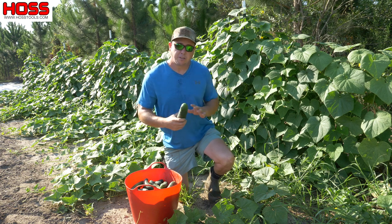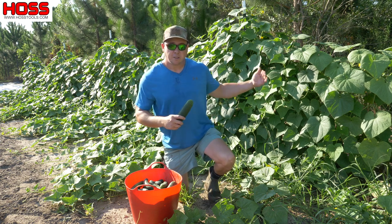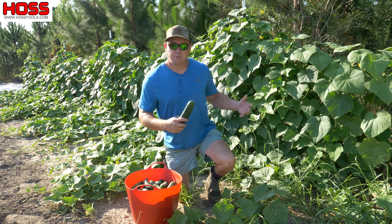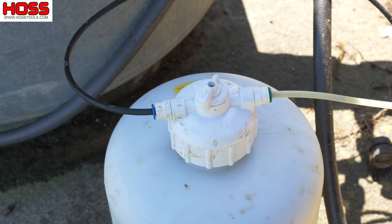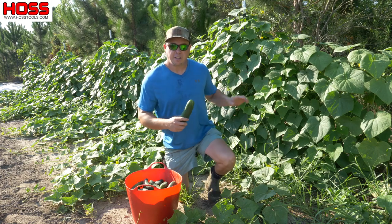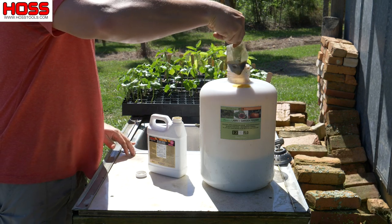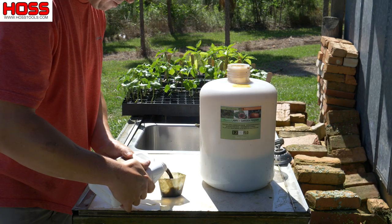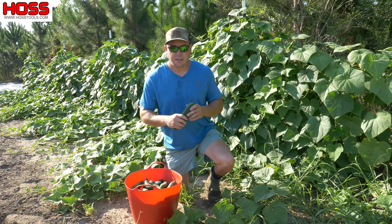So what's the big secret? This row of cucumbers has been fertilized on a regular basis — at least once every two weeks. Underneath this row we have drip tape buried to keep plenty of water to them, and we use that drip tape to fertilize as well. I've been using my Easy Flow injector every two weeks to pump fertilizer in. I've been using our 20-20-20 and our Micro Boost, mixing those together — about two pounds of the 20-20-20 and about two cups of the Micro Boost to feed these cucumbers, my flowers, and some other plants in this plot.